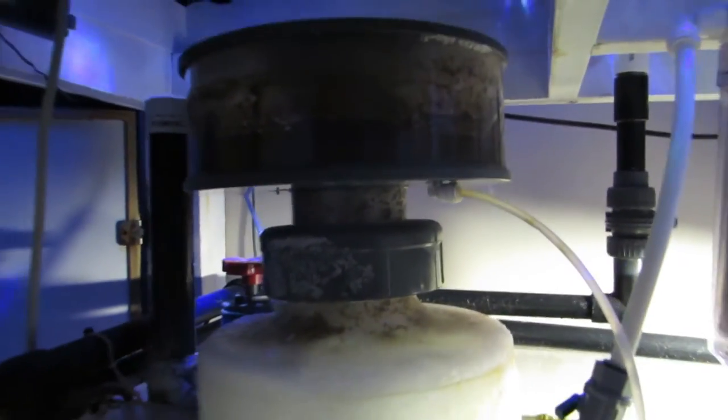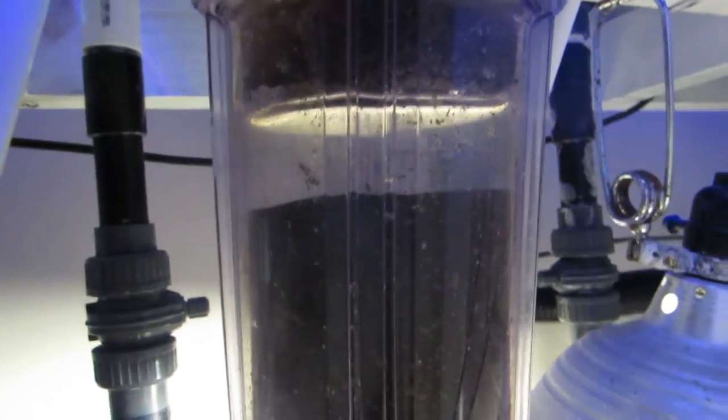Here's a quick look under my tank. I have a Euro Reef protein skimmer and I run GFO, and if you take a look in the sump you can see that the chaeto algae is growing really well and it's pulling that extra nutrients out of the water.